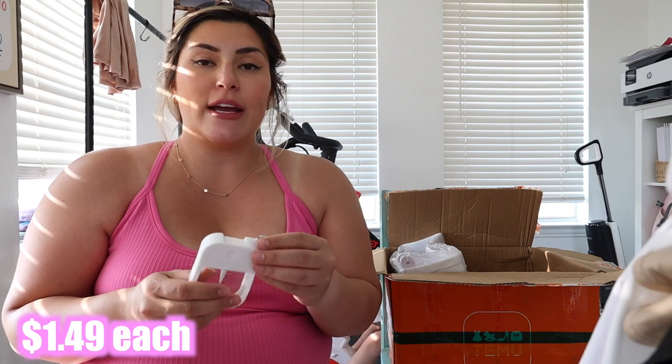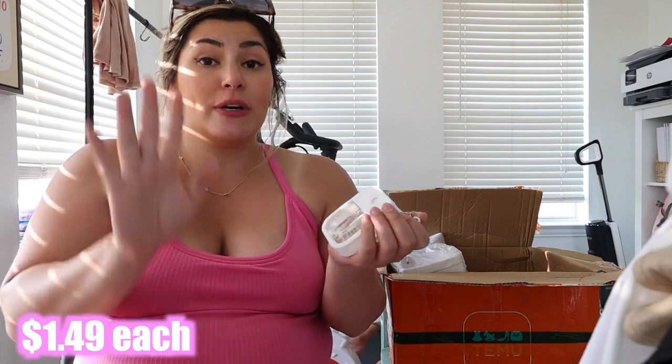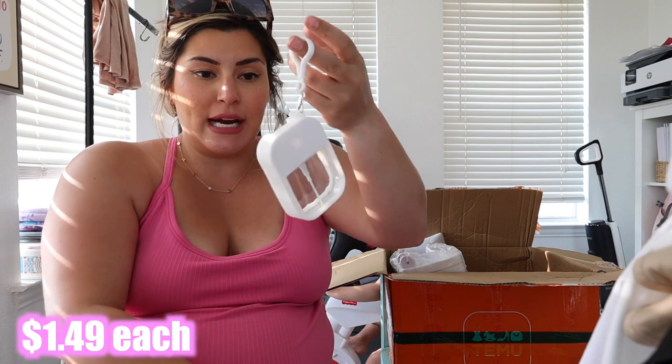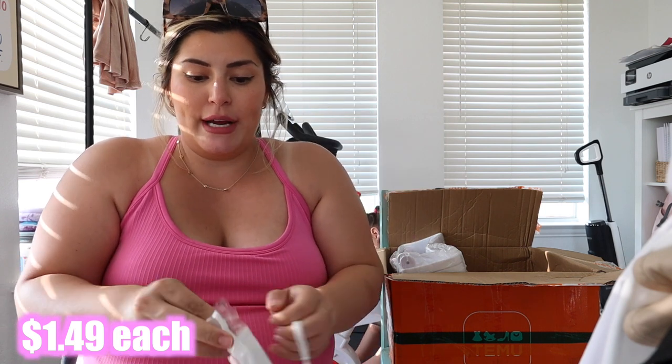I've been wanting to make my own hand sanitizer or get liquid hand sanitizer and refill it. I love my Touchland ones but I'm not repurchasing them for that price, and you can't even refill the bottles — I think that's wasteful. So I got these little refillable spray bottle things — one for the diaper bag and one for the car.